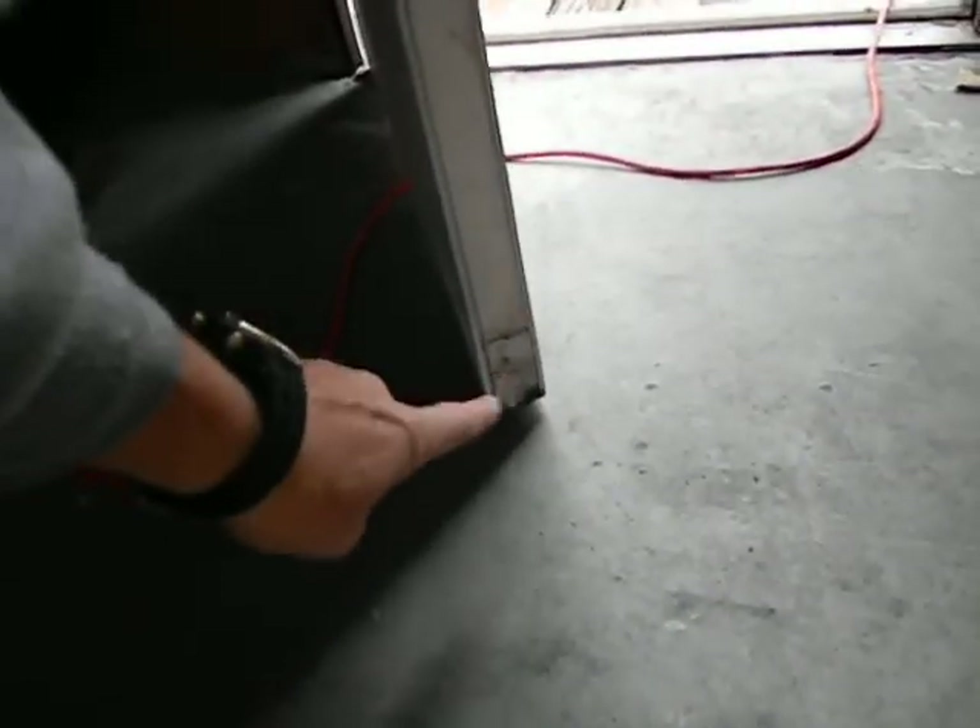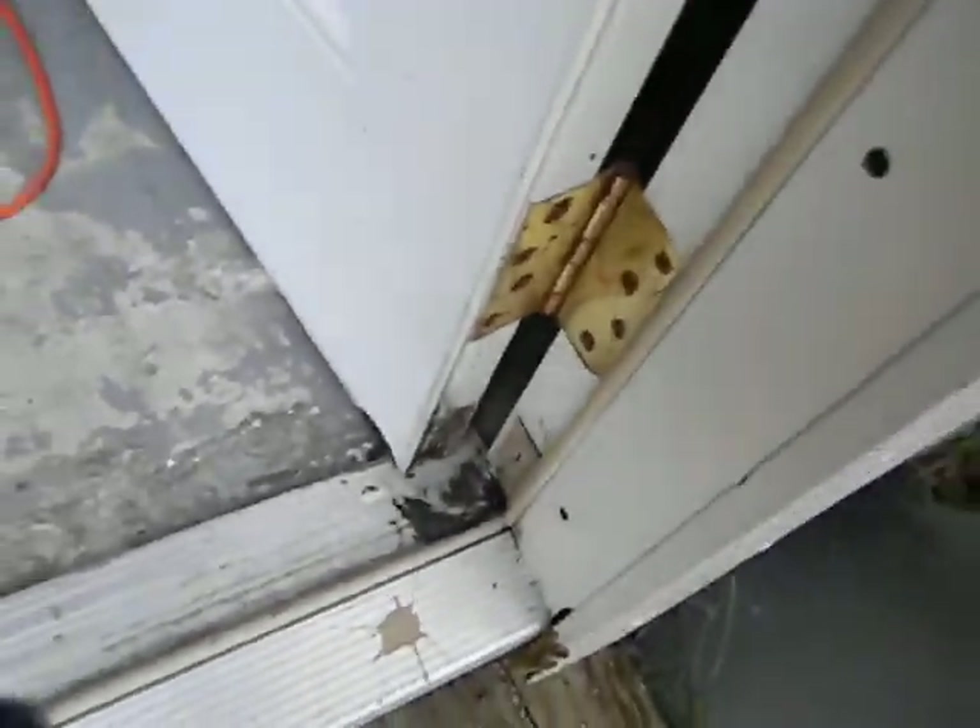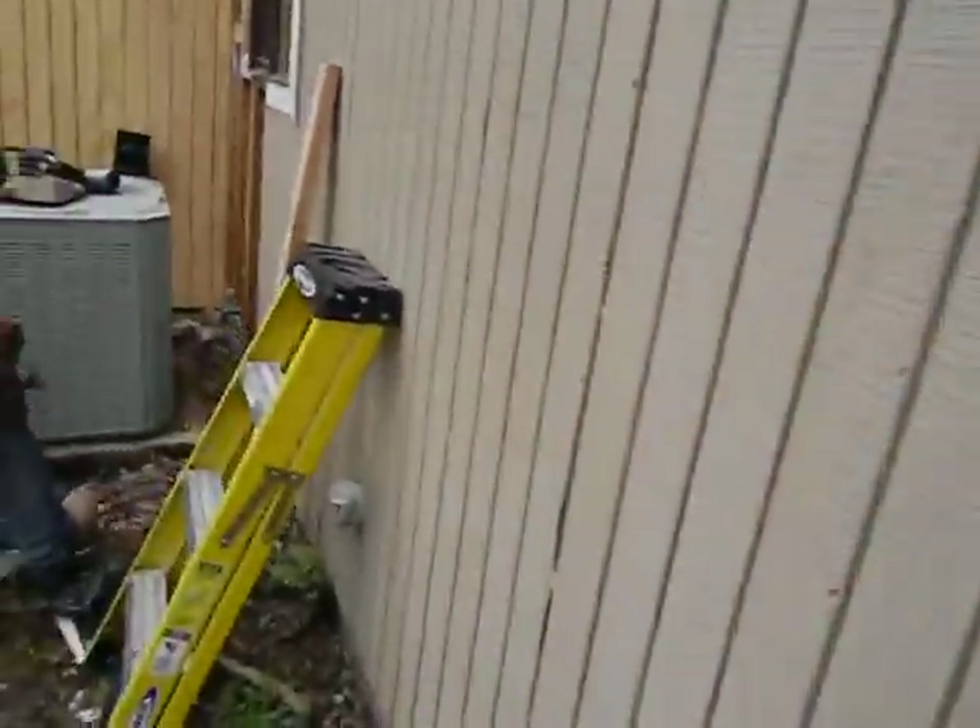There's some wood rot right on the edge of this door, on the edge of this door, and on this door jamb — both left and right sides. So the door jamb needs to be cleaned out.